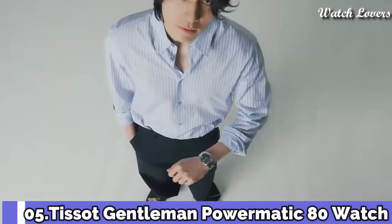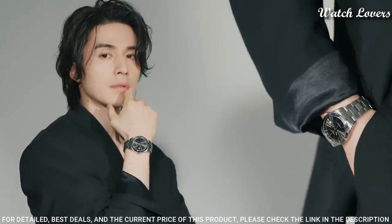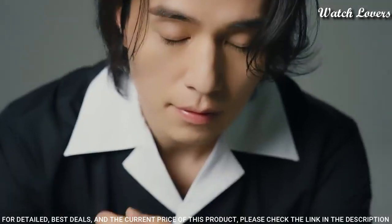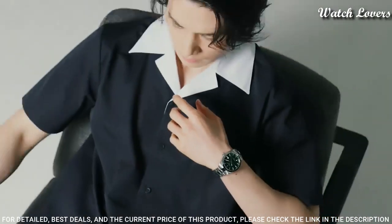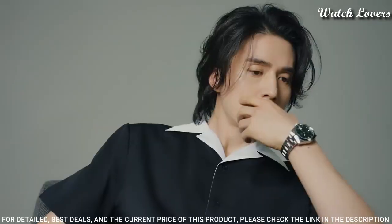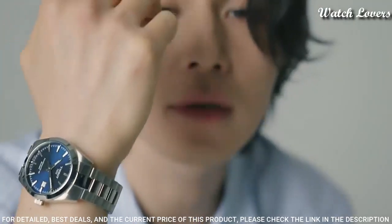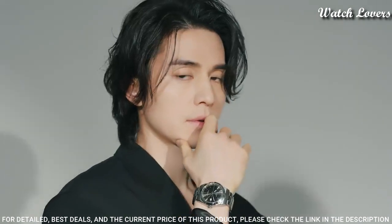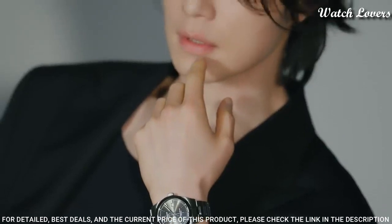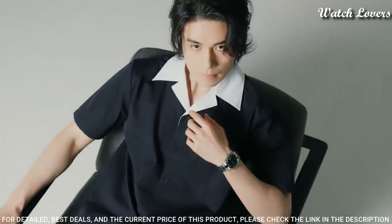Number 5: Tissot Gentleman Powermatic 80 Watch. Stainless steel case with a stainless steel bracelet, fixed stainless steel bezel. Black dial with luminous silver-tone hands and index hour markers. Dial type: analog, automatic movement, scratch-resistant sapphire crystal. Case size 40 mm, case thickness 11.5 mm, band width 20 mm, water-resistant at 100 meters. Functions: date, hour, minute, second.